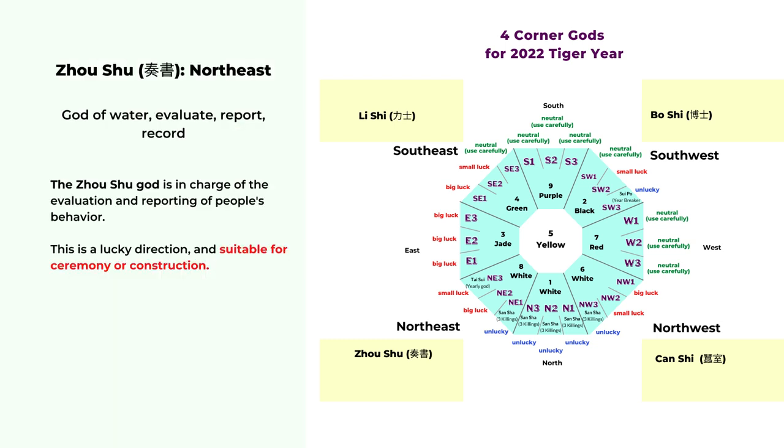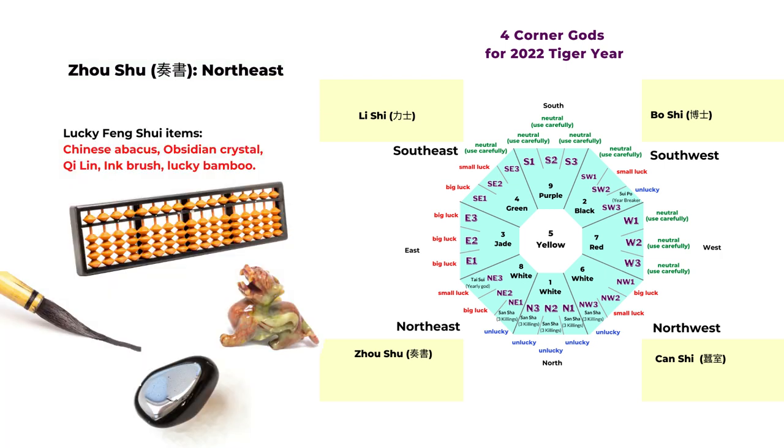The next god is zhou shu, and it's in the northeast this year. The zhou shu god is about evaluation, reporting, and recording. This is an auspicious god, so this location is suitable for any construction or ceremony. If you want to enhance the luck in this direction, you can use a Chinese abacus, obsidian crystal, a statue of qilin, an ink brush, or lucky bamboo.